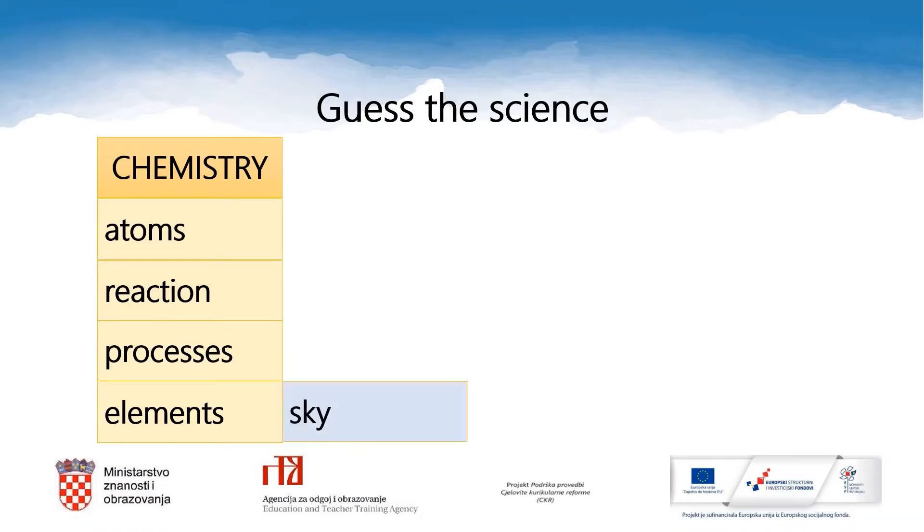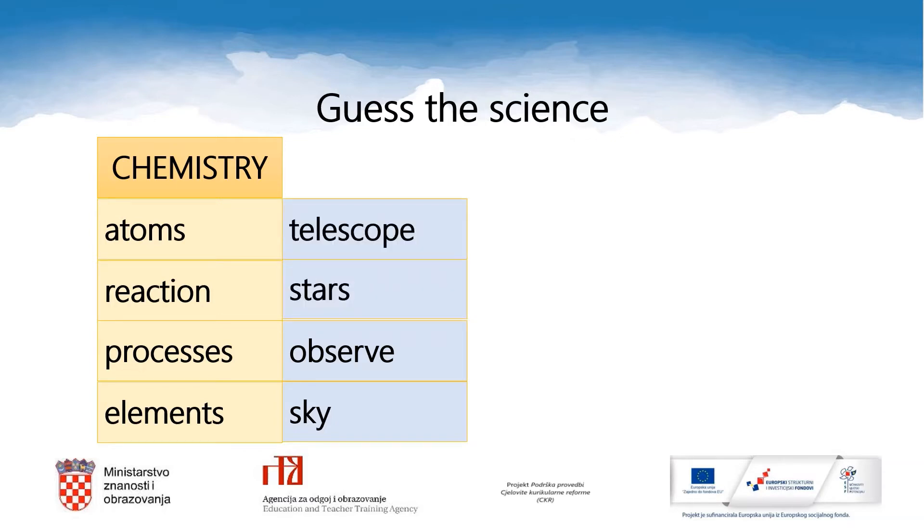Let's go on. Sky. Observe. Stars. Telescope. Which science are we talking about? Astronomy. Yes.